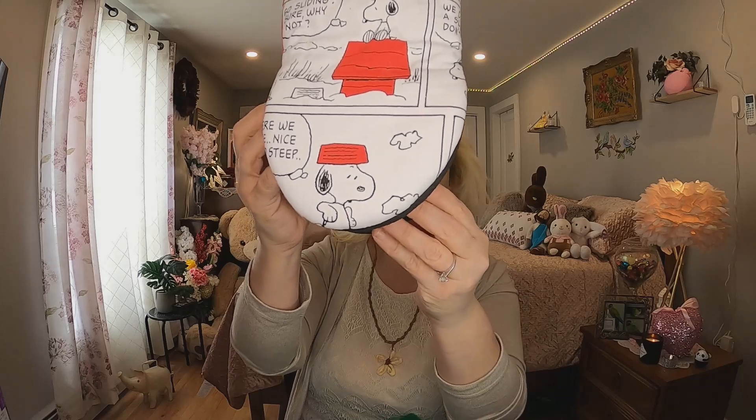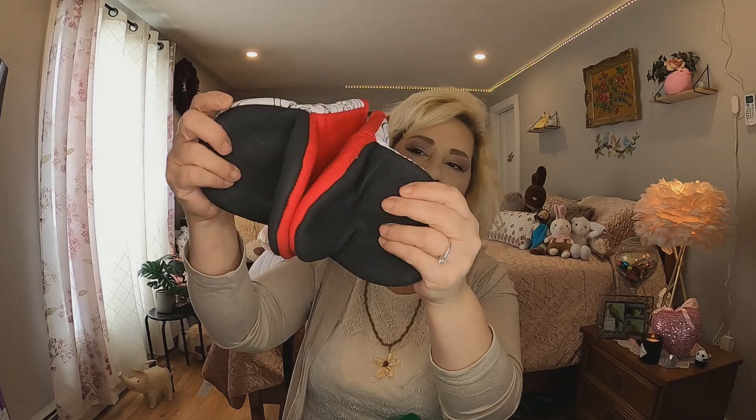The next thing I got — I told you in the last haul I got the Snoopy or Peanuts oven mitts, and these are the other ones that go with them. It says 'go sliding, sure why not' — so so cute. They have a really nice grip and I have pretty small hands, so these oven mitts are perfect for me. I have so many oven mitts though, so I might do a giveaway. I do have a giveaway going on right now — check that video out and leave a comment to get in on it.